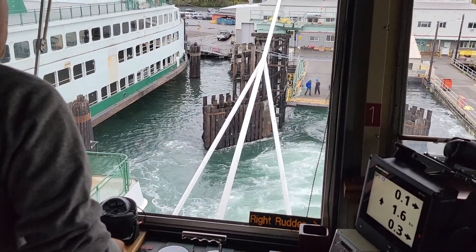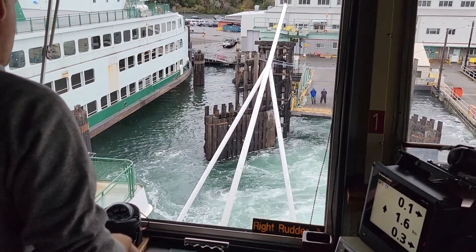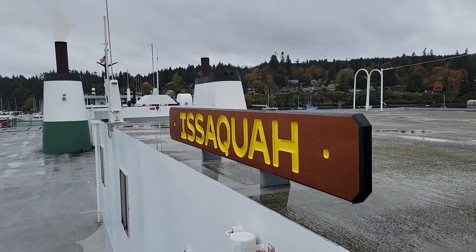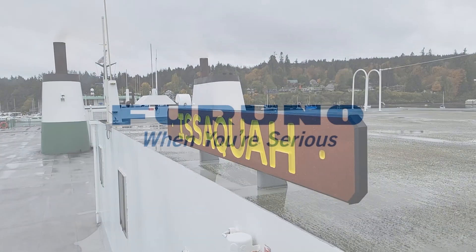Furuno would like to thank Washington State Ferries for their continued trust and reliance on our products. We look forward to working together to serve commuters in the Puget Sound area for many years to come.